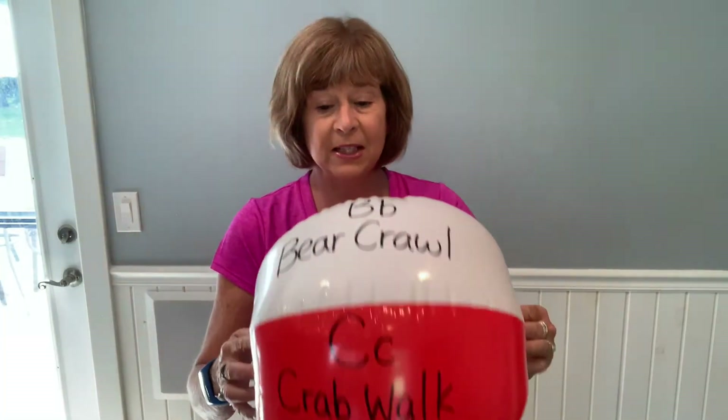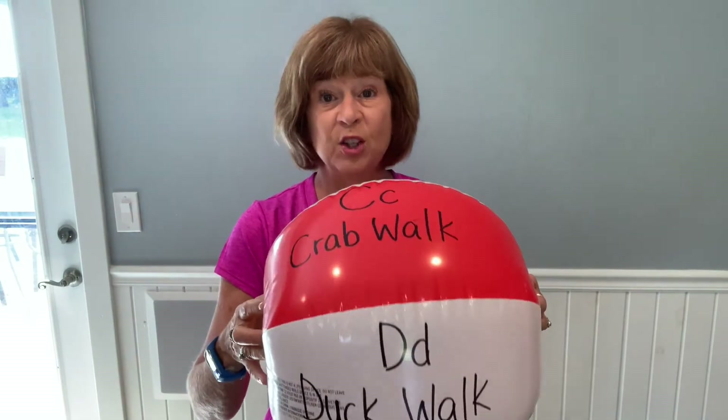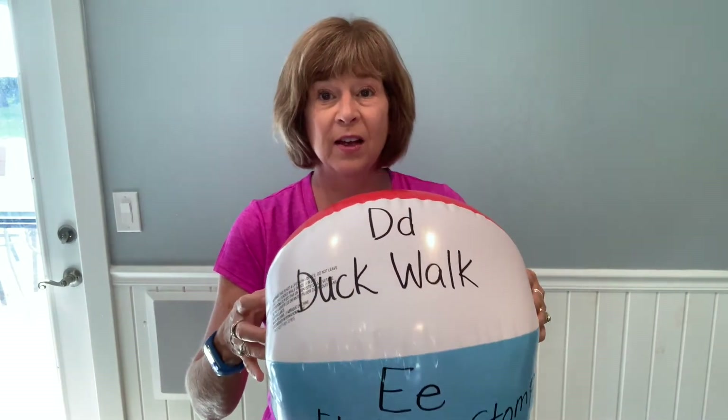Another dollar store find are beach balls. I love turning beach balls into active learning games — you can work on so many standards using beach balls. The beach ball game that I created uses the ABCs of Movement cards. I wrote a few of the movements on a beach ball along with the alphabet letters.